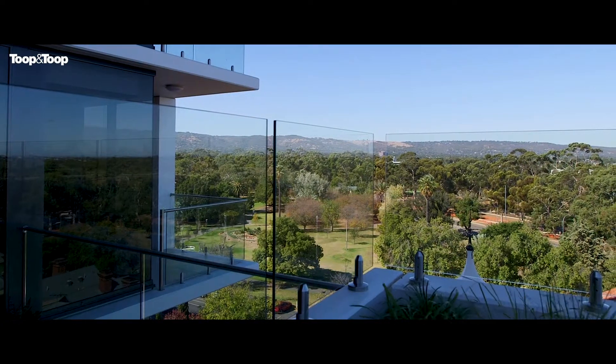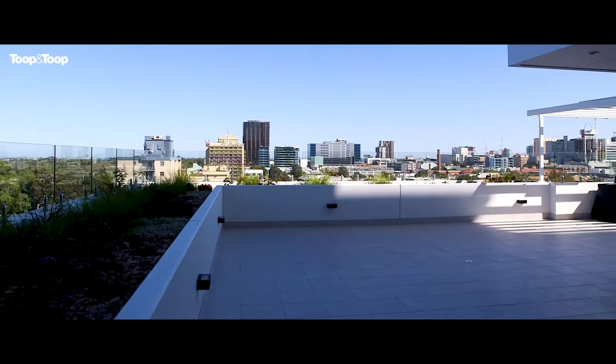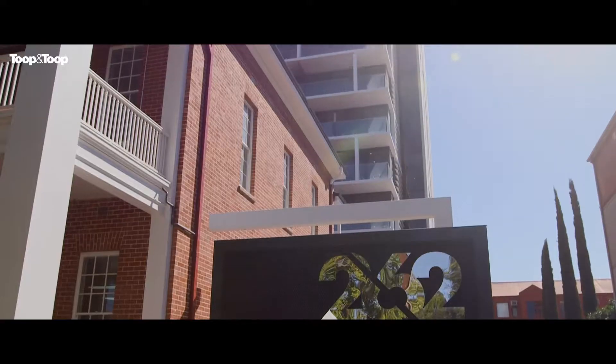I'm right up on this beautiful sun deck which overlooks the city. It's a magnificent spot. It's all about lifestyle — you've got a nice gymnasium and spa area up here.